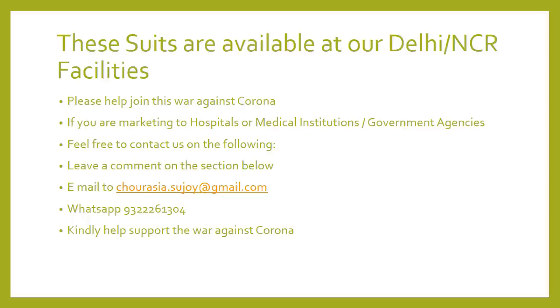You can either leave a comment in the section below this YouTube link, or email to the mail link given below in this presentation. We are also sharing a WhatsApp number. Kindly help us support in the war against corona. We have mentioned how you can support in the link in the description below this video. Thank you very much, friends.